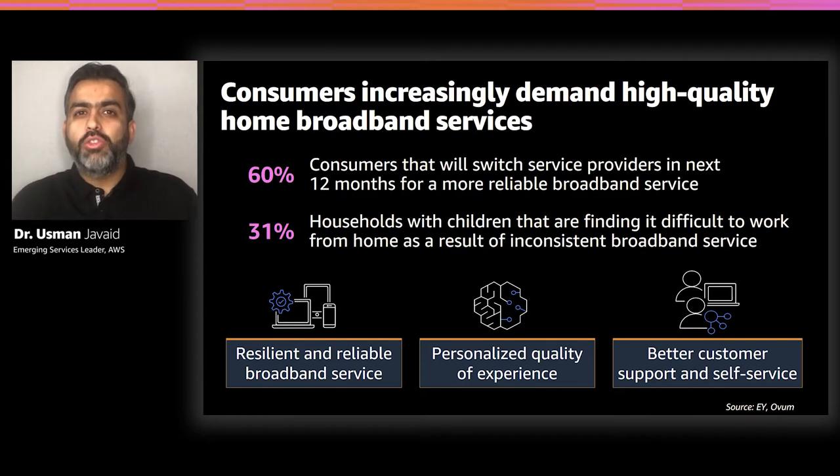It is not a surprise that when any consumer is thinking about a broadband service, the first reason they select a provider is reliability and resilience. At the same time, different users have different needs. A home worker is more concerned about reliability of the connection. A gamer is more concerned about lag, bandwidth, and speed. A TV viewer needs high bandwidth and rich content. Parents are more focused on parental controls. Each of those users is expecting a more personalized quality of experience from service providers.